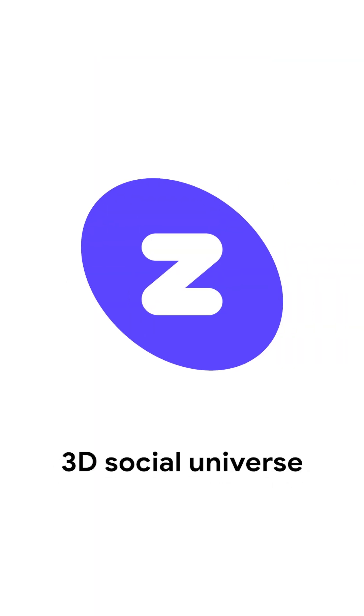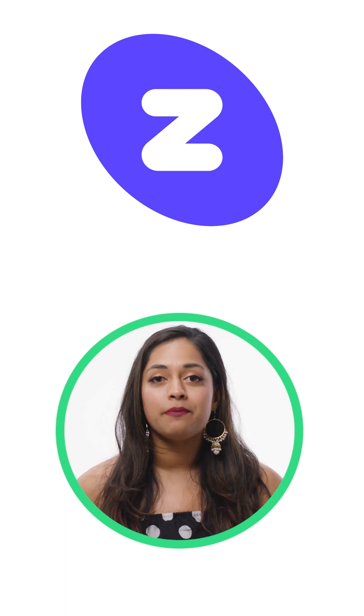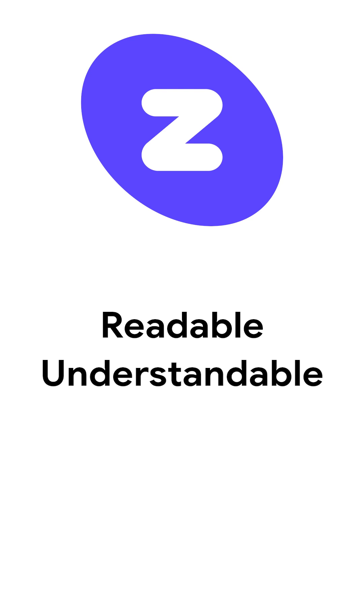Zepetto is a 3D social universe with over 300 million users, and when they migrated their common dialog component to Compose, they were able to clean up over 1,600 lines of code from their app, making it more readable, more understandable, and more maintainable.